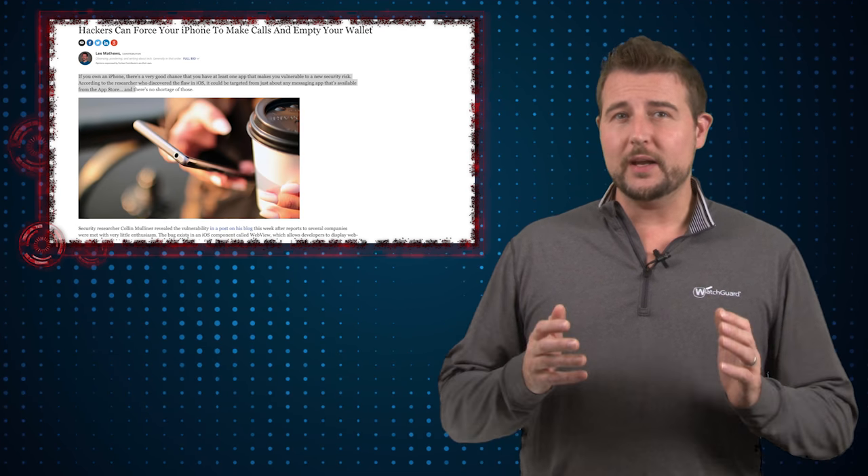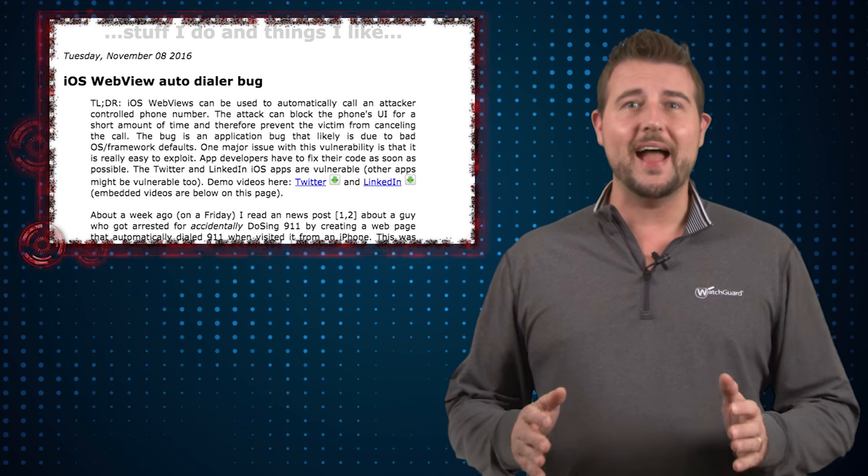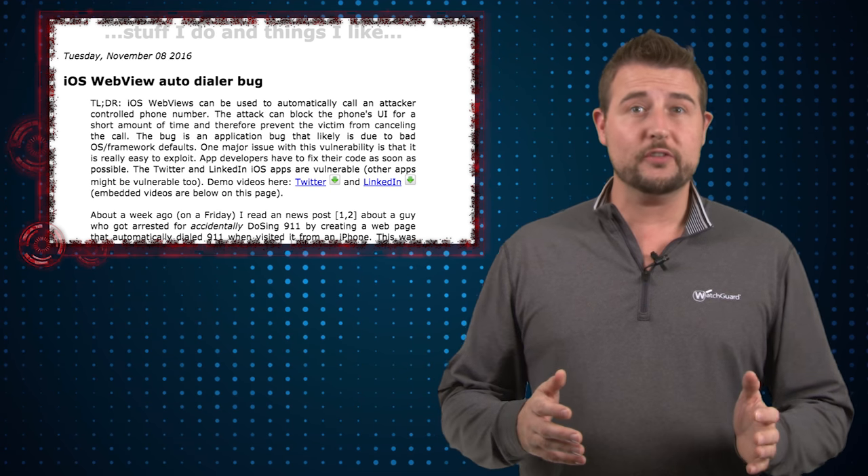Over the past week, a researcher named Colin Mulliner has disclosed a zero-day vulnerability affecting iOS devices. The short story is if you click a specially crafted link in particular iOS apps, your phone can be made to automatically dial any number, and after it dials it, it doesn't allow you to hang up on the number for a small period of time.